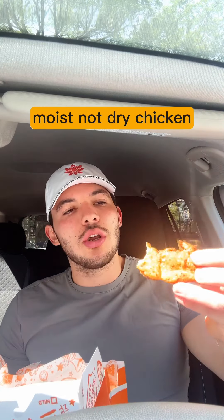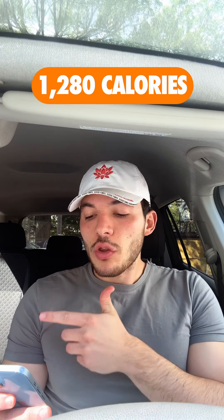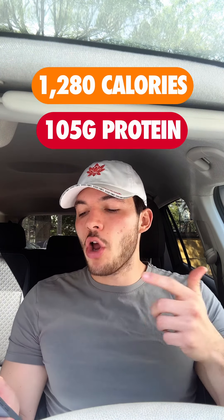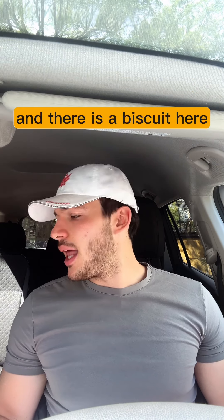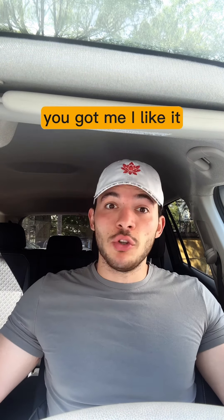These have a lot of potential to be a nice little cheat code. Nice, moist, not dry chicken — I get behind that. This whole meal, if I were to eat that sandwich (which I'm not, because it's a piece of rock): 1,280 calories, 105 grams of protein.